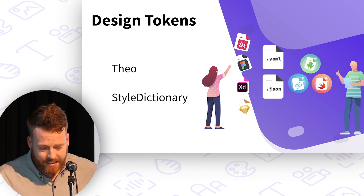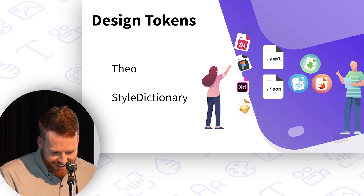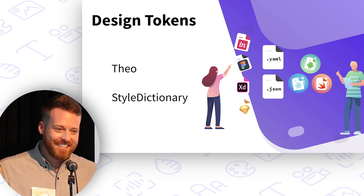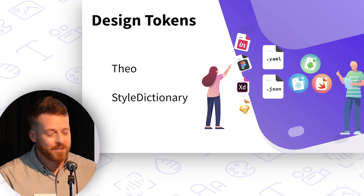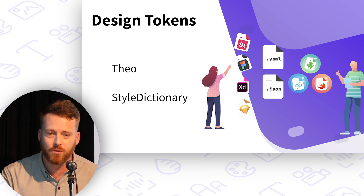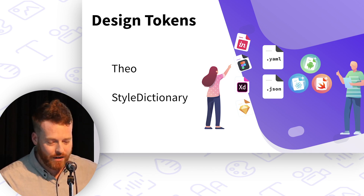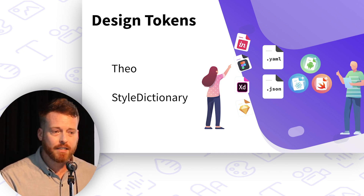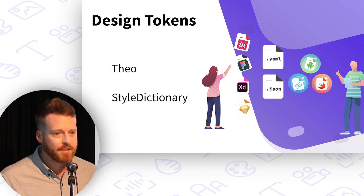Circa 2014, Jina Anne and a team at Salesforce, including one of our panelists here tonight, coined the term design tokens to describe a way to break out the atoms of your design system into data — plain old markup in YAML or JSON. Salesforce released a tool called Theo, which takes design token inputs and outputs snippets of code for different platforms, including iOS, Android, web, CSS, and JavaScript. Since then, Amazon has also released a tool called Style Dictionary, which takes some of the learnings of Theo and is like a Theo++ in some ways, with heavier guns.